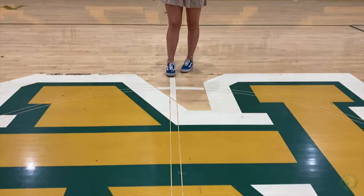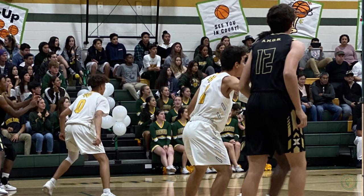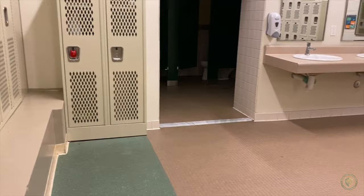One of our last big buildings on campus is our gym. From volleyball and basketball games to pep rallies, school masses, and assemblies, our gym is one big home for our students. Our girls' and boys' locker rooms are fully equipped with lockers, separate varsity locker rooms, and more.